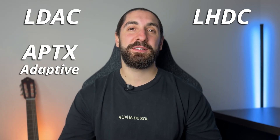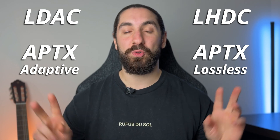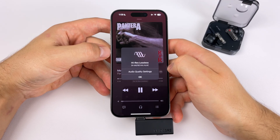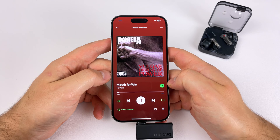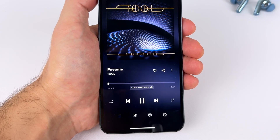LDAC, LHDC, AptX Adaptive, AptX Lossless — these are the four main high-res or lossless Bluetooth audio codecs. I have vigorously tested all of them over the last few years with tons of true wireless earbuds, streaming services, and devices. What I've learned is that it's a bit of a mess to get them to actually work properly. But if you can't get them to work properly, is it even worth the sound quality improvement? I'm going to answer that question today.